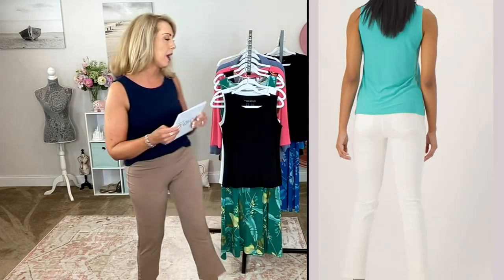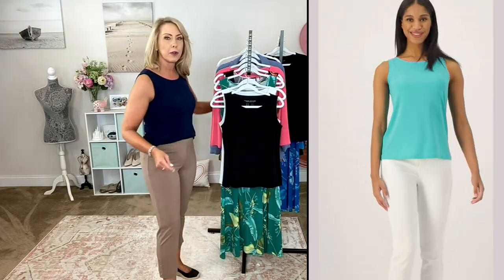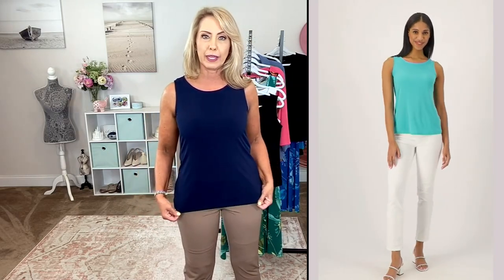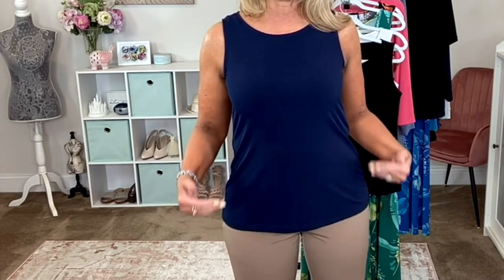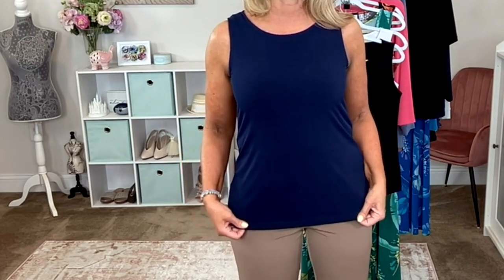I have my half tuck going on so you can see the pants more, but again, no wrinkling. I'm 5'7" and you can see it's not super long or overwhelming — it's the perfect length. So if you're a little bit more petite, this is one that's really going to work for you.